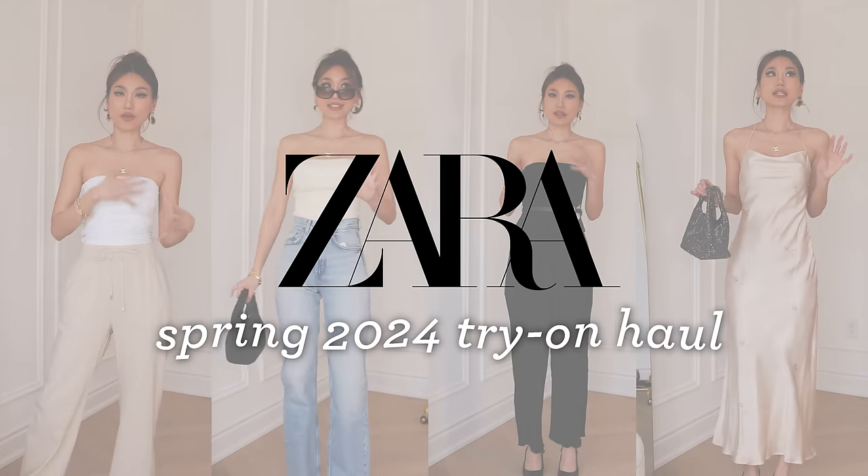Hello everyone, this is Karina, welcome back to my channel. Spring is springing in full force right now and I'm so excited to be sitting down and doing a Zara try-on haul with you guys. I think the last time I did a Zara haul was close to half a year ago, but I've been seeing so many cute items on Zara's website lately for their spring drops.